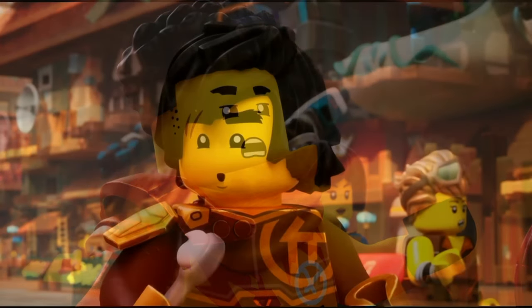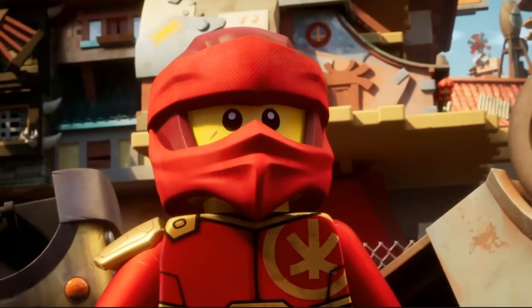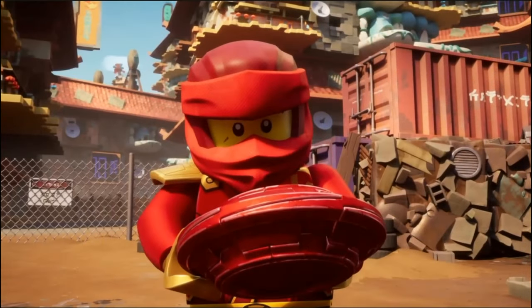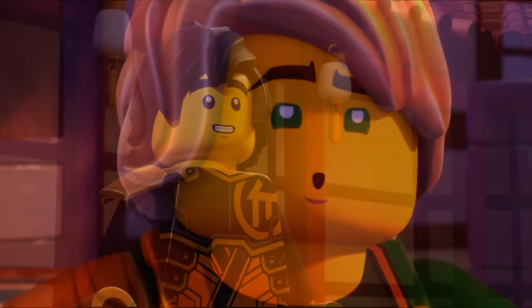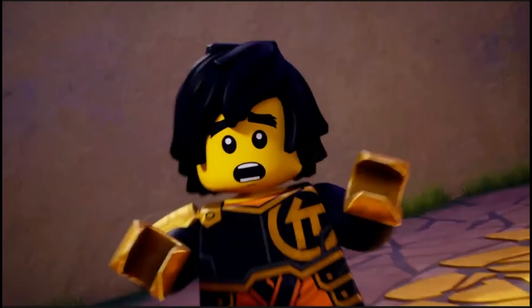I'm excited to see this Dragonstone Shrine in the show because it will probably play a very important part. This set can't be shown anywhere on my channel unfortunately, but you can easily find it online and I will link it in the description so you can see this set. Anyway, that's all for this video. Tell me what you think of this set in the comments and thanks for watching, have a good day.